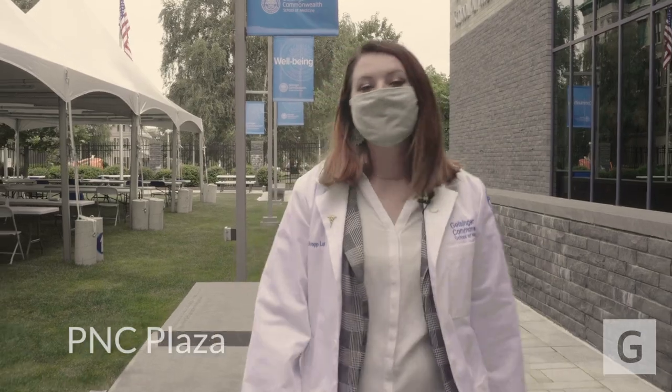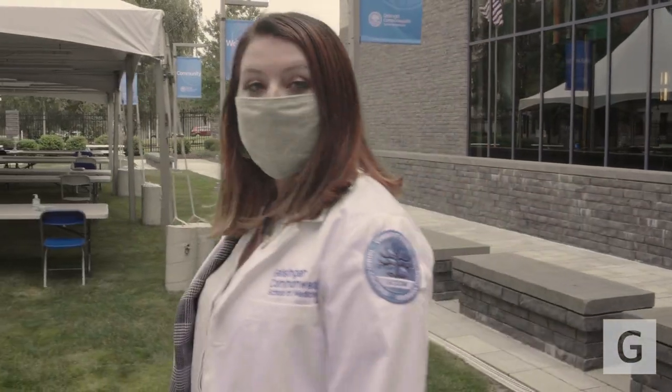Our building here at Geisinger Commonwealth School of Medicine is very environmentally friendly and currently holds the LEED Silver status. We also have a very large open space for students to study, blow off steam, and even host really fun picnics. In the back we also have our new manual arts building that's currently being renovated to give space for future students.